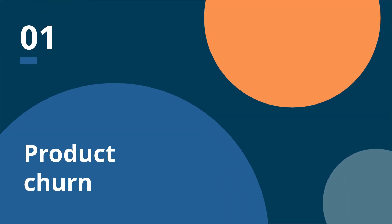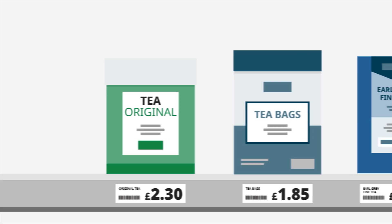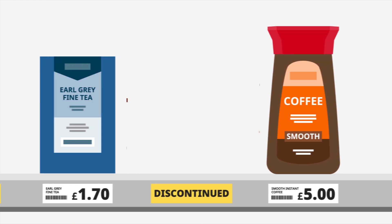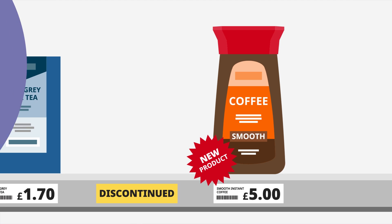To handle this scanner data, we use an index method called the Gex-Tornqvist. We use this method because it has several advantages. Firstly, this method is better at handling what's known as product churn. The products that supermarkets sell will go in and out of stock from time to time, and some products may be discontinued or new products will get launched. Most index methods are not designed to capture this product churn, but the Gex-Tornqvist can take these products into account.